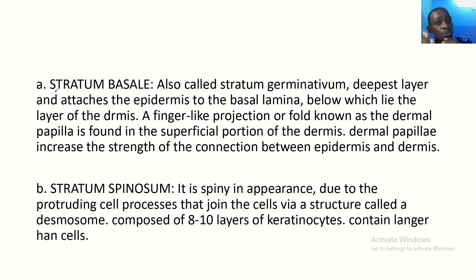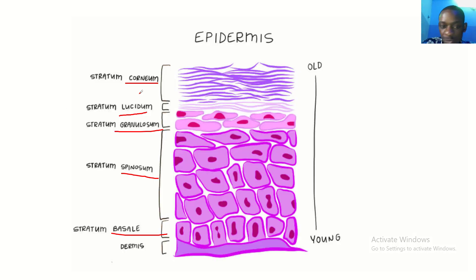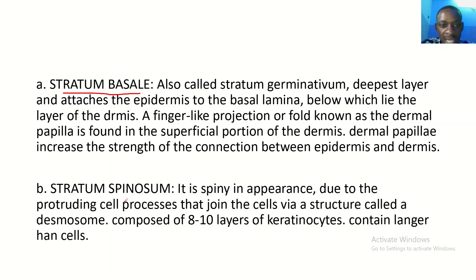They said to arrange it from deep to superficial, so it starts from the last layer. The last layer is the stratum basale — also called stratum germinativum. This is the deepest layer and attaches the epidermis to the basal lamina, below which lies the layer of the dermis. So it is the last layer of the epidermis; after it, you see the dermis.